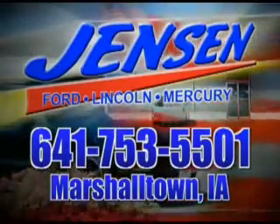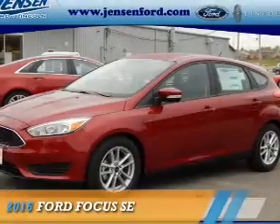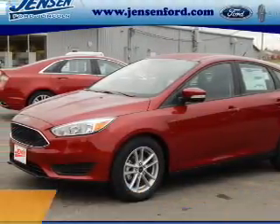Stop in at Jensen Ford and see why we're Marshall County's largest Ford dealer. Presenting the 2016 Ford Focus.